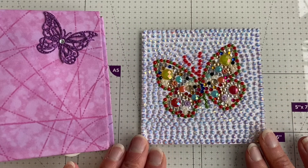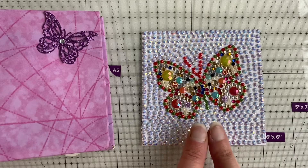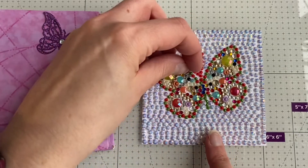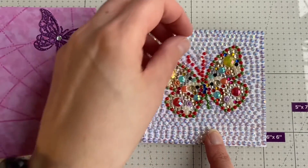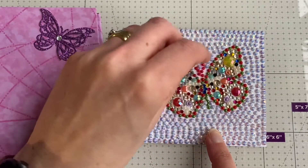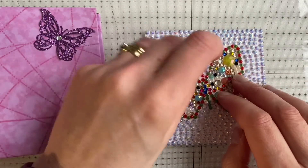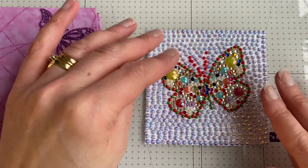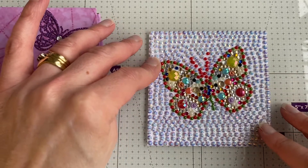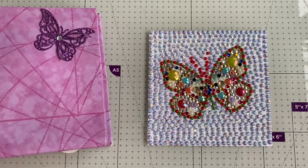There we go — I've just covered it in gems. I've got a lot of these gems in my stash so I already had an idea that I wanted to use them as a background. It was just a case of working out what image I wanted to create in the middle. They keep moving around — that one's come off — so I'm not sure whether this is going to survive in my album, because I've just stuck them down using their own sticky on the back.